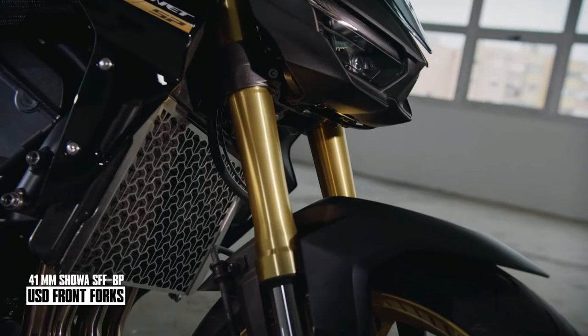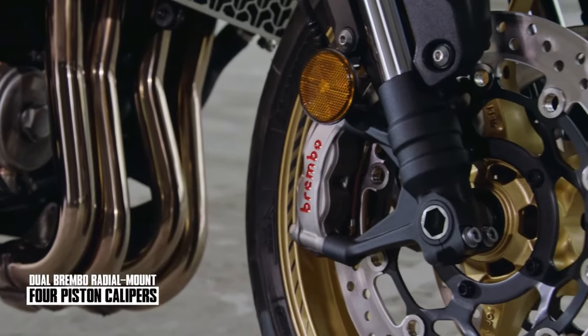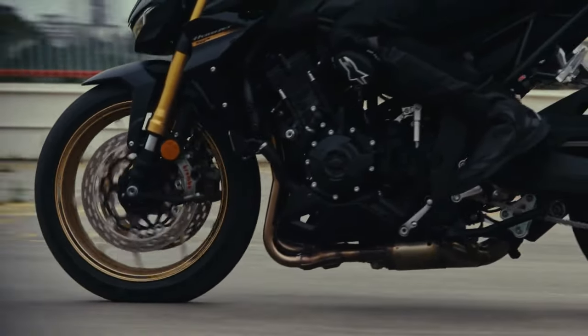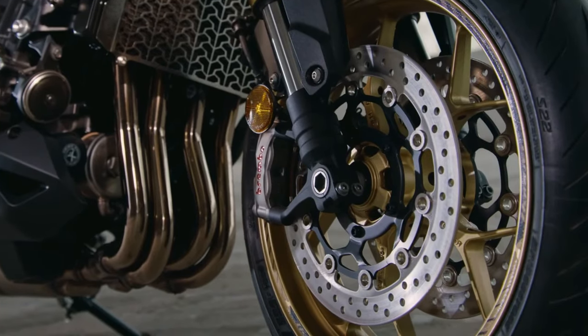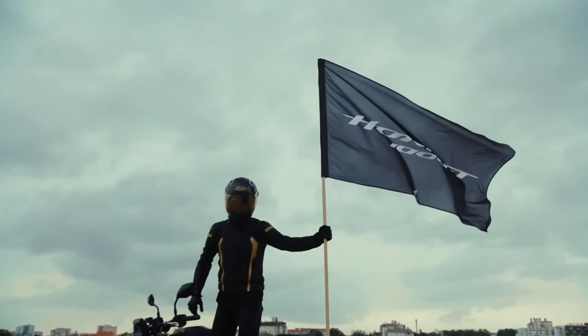The 2025 Honda CB1000 Hornet and CB1000 Hornet SP motorcycles belong to the street-naked category. According to the company, both motorcycles are designed for varied riding conditions, ranging from urban roads to high-speed motorways.